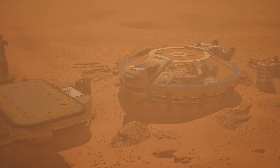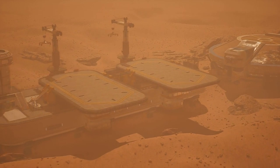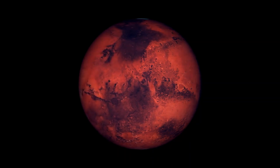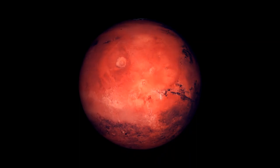But why would we want to terraform Mars? Well, there are many reasons such as expanding our horizons, ensuring our survival, and satisfying our curiosity. Mars is the most Earth-like planet in our solar system, and it is the closest and easiest to reach with current technology.